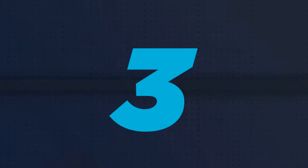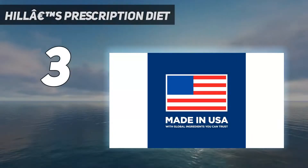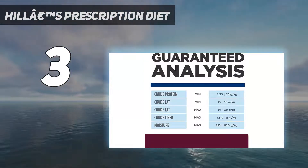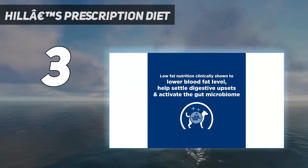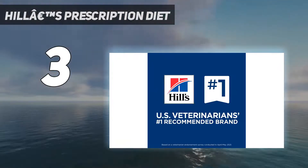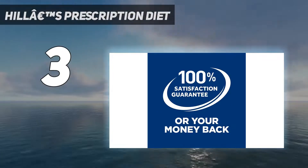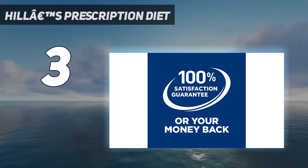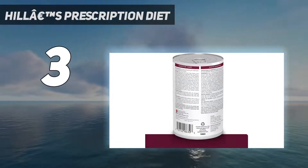At number 3: Hill's Prescription Diet. Hill's Prescription Diet i/d Dog Food is low-fat to help dogs with digestive issues, and it was developed by veterinarians and nutritionists. It contains prebiotic fibers that aid in the growth of good bacteria in the gut, and ginger that helps soothe any irritation of the GI tract. It also includes omega-3 fatty acids for the skin and coat, along with antioxidants.